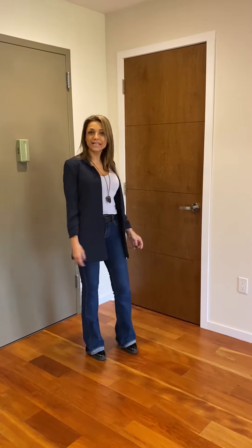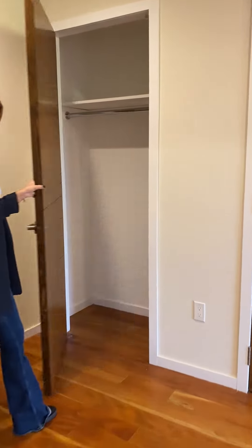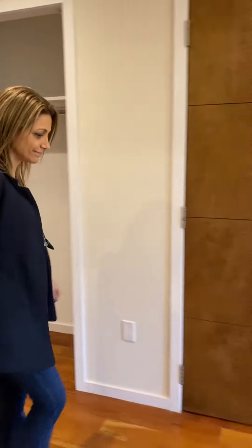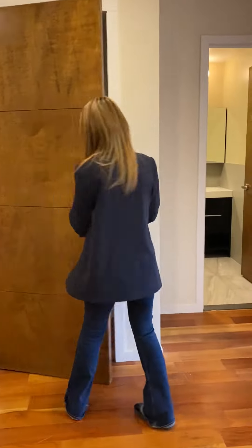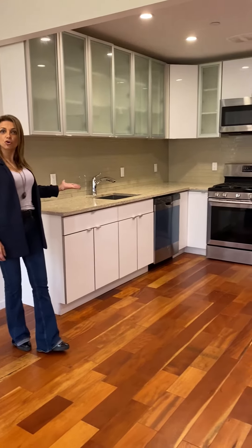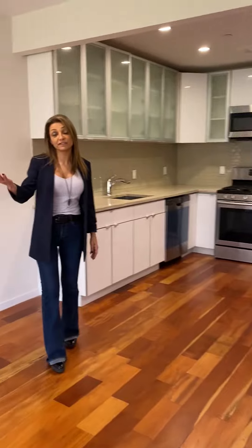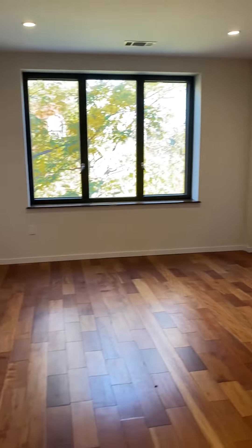As soon as you walk in to the left, you have two big blocks. Here we have a beautiful corner of the kitchen to the living room, to the master living room. And beautiful, large windows that fill all the living room with a lot of natural light.